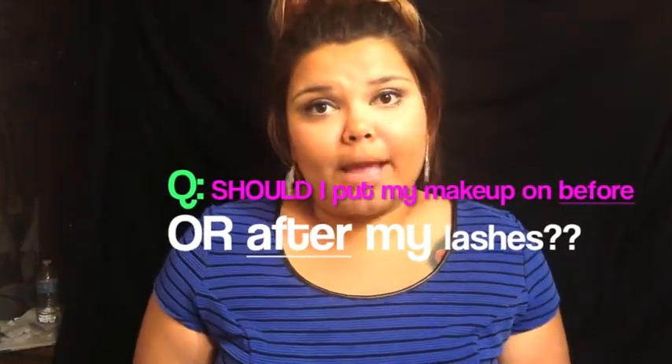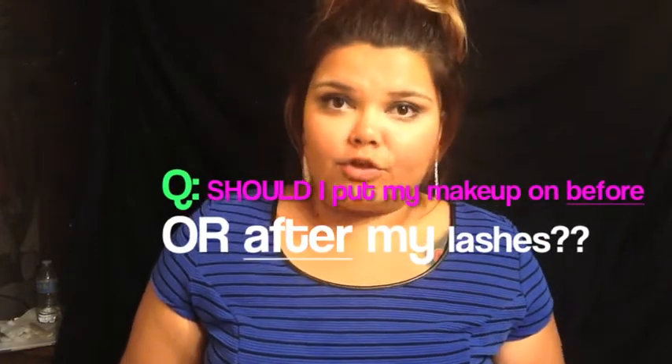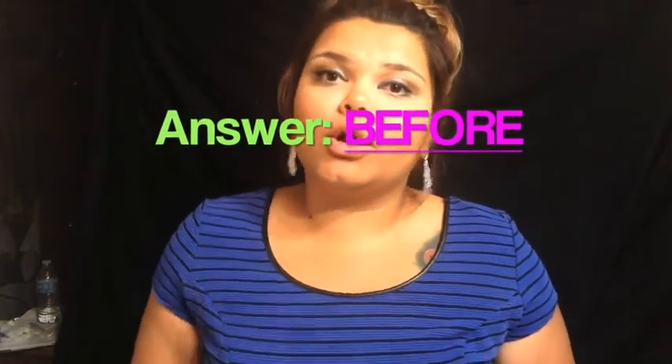I was on Instagram a couple of days ago and saw someone from a makeup group ask: should I put my makeup on before or after my lashes? The answer — not only with makeup but with anything else you're going to put on your eyes, like glitter, eyeliner, or eyeshadow — definitely do whatever you need to do before you put your eyelash on. The eyelash should be the very last step, period. The reason is that it's the one thing that may fall off throughout the day, so the longer you wait to put it on, the longer it's going to take to come off.